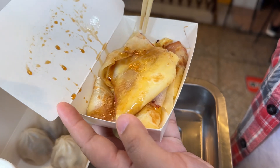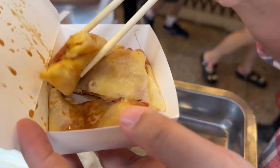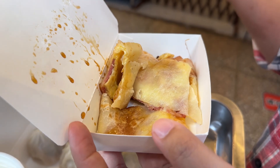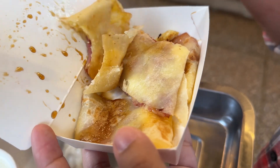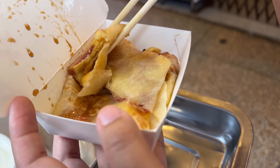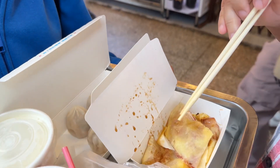Next, this is the bacon and egg crepe. It has a sweet soy sauce on top. And it's got egg, bacon, and their popular crepe that they make — it's almost like a thin pancake. That one's tasty too.